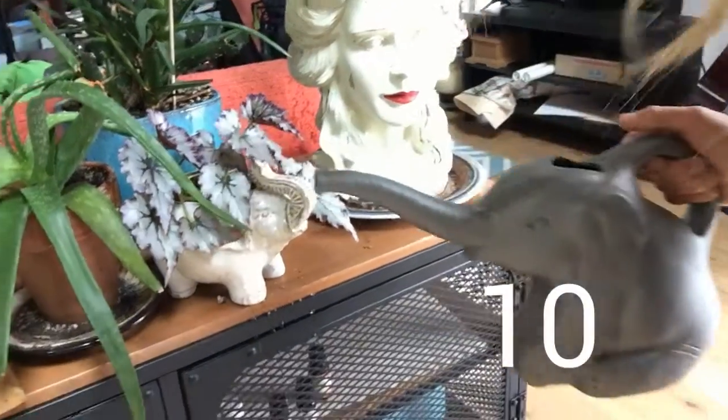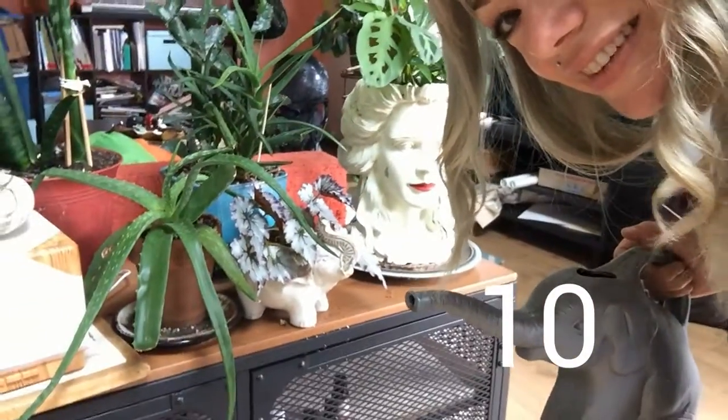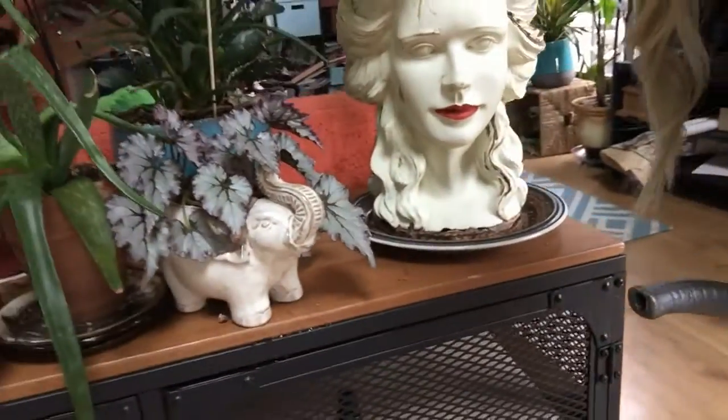Oops. Now some of your parents might recognize that one because they gave it to me as a present. Isn't it beautiful? Thank you, parents.